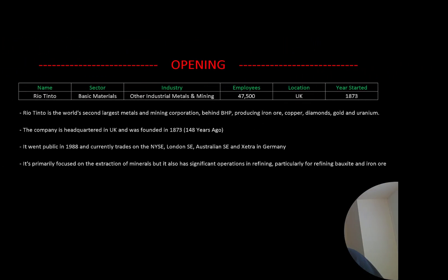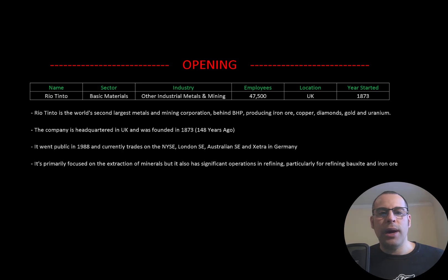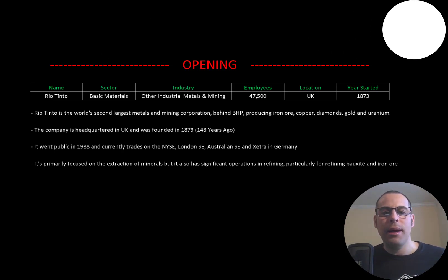Welcome to my channel. I'm Scott and in this video I am going to walk you through the process of valuing Rio Tinto stock by analyzing their financial statements and dissecting their financial ratios so we can determine if it's a buy or sell.